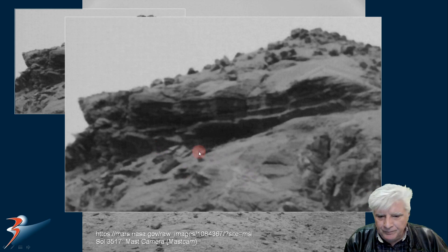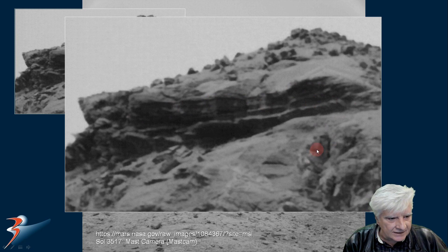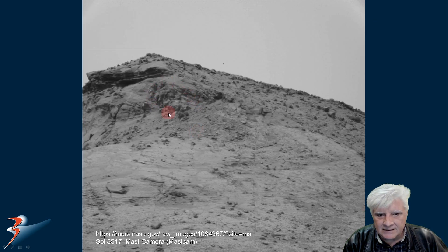We've even got some weird blocks and odds and ends lying here to the front of this possible structure. Check out the T-shaped piece over here to the right as well, and some rather strange pieces along the right-hand side.